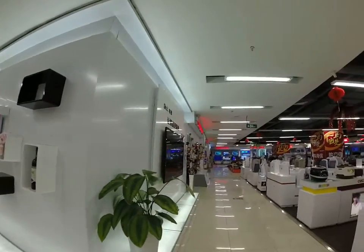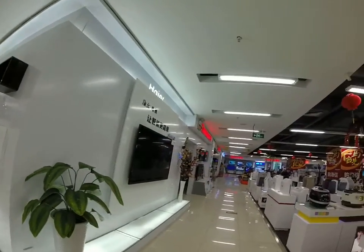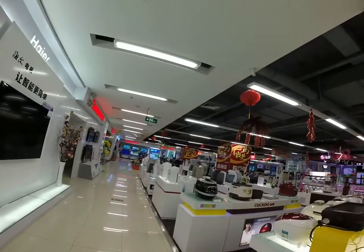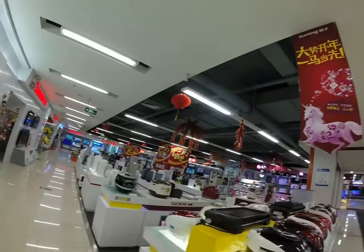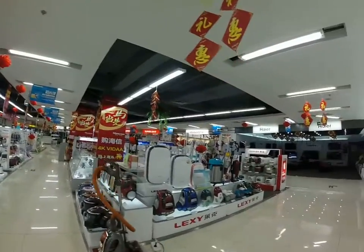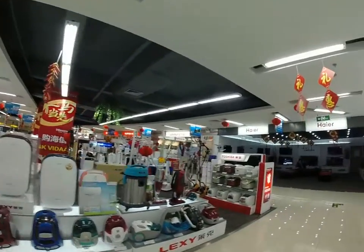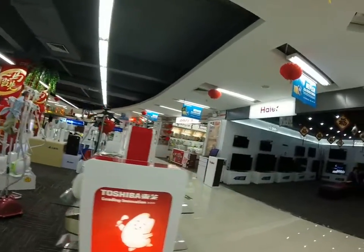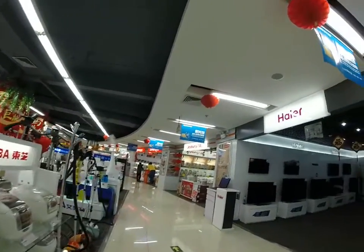Hi, this is Annie. I'm here to window shop for a soy milk machine — you put soy beans in it, it's kind of like a blender but specifically for making soy milk.